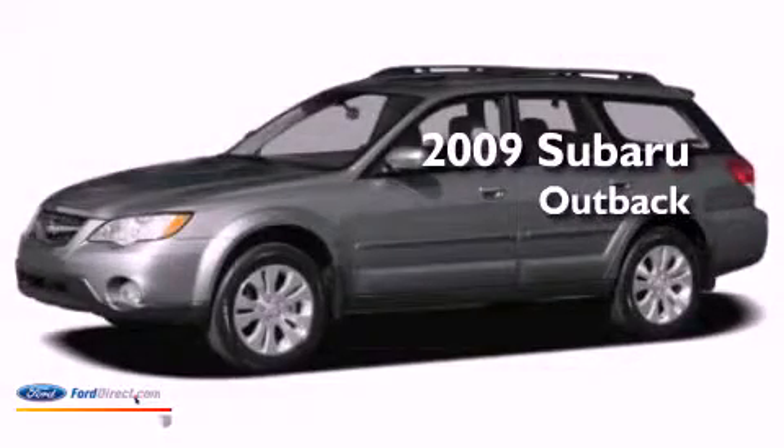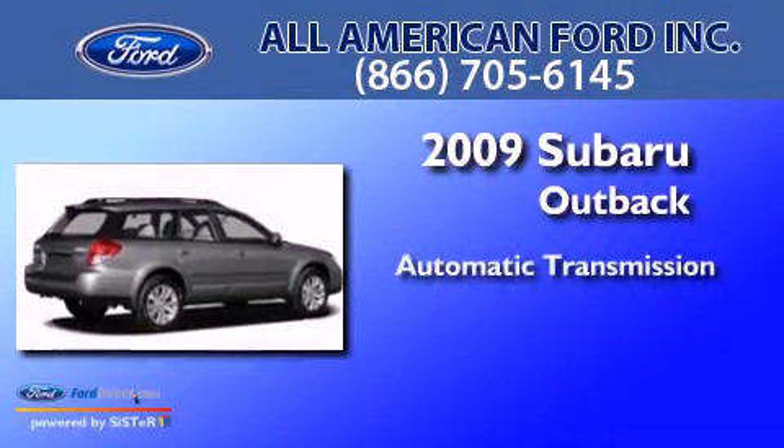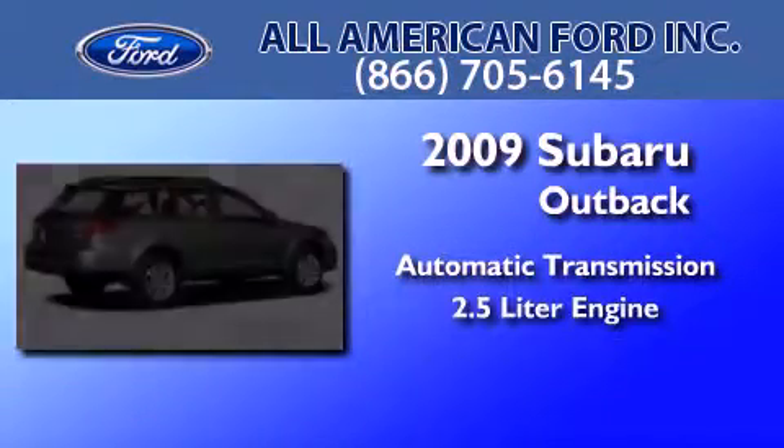This is a 2009 Subaru Outback. This wagon has an automatic transmission and a 2.5-liter engine.